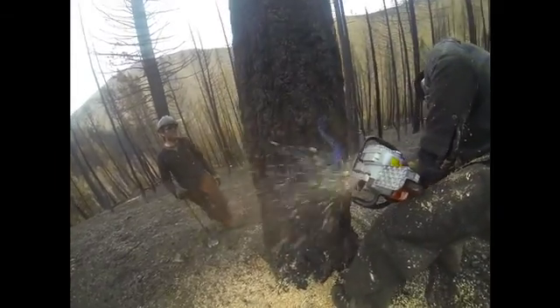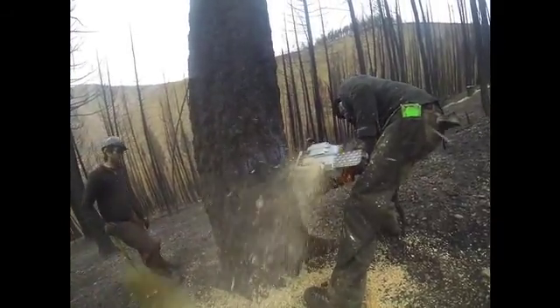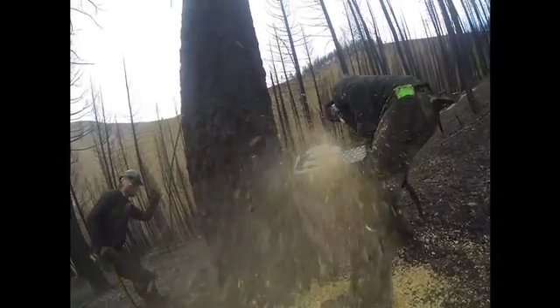We've had up to 12 people a day out here working, doing 10-hour days, trying to focus on drainages and other areas where we think the worst of the erosion is going to happen.